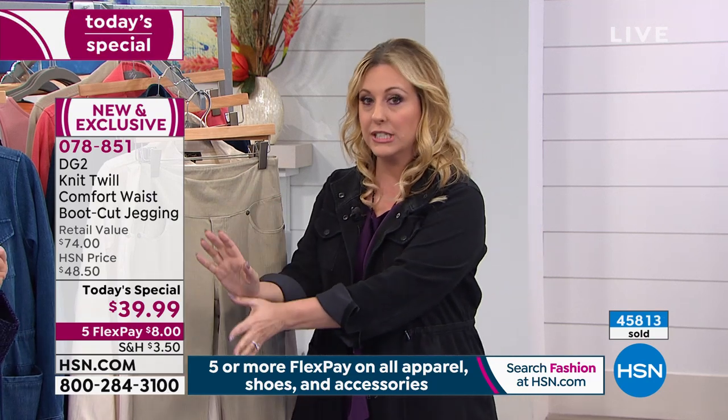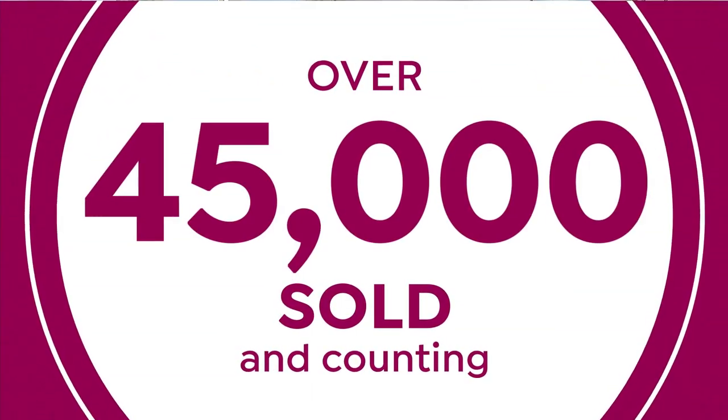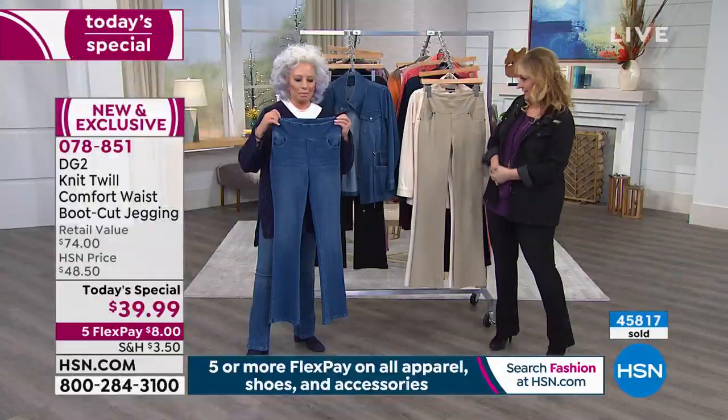You can order by going to hsn.com — I do all my shopping on the app. We're talking about a brand new material and we're going to do a close-up and take a look at Diane's. The story of this fabric is fascinating.